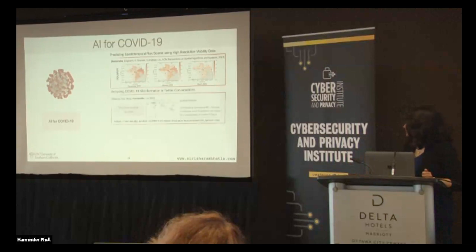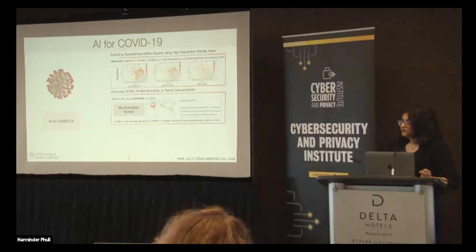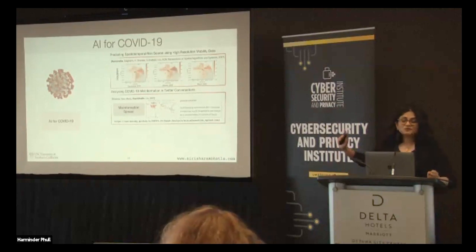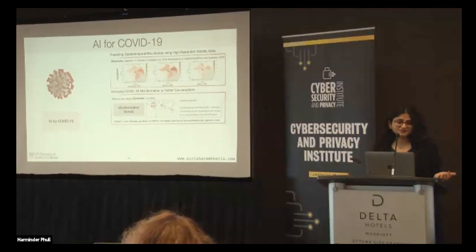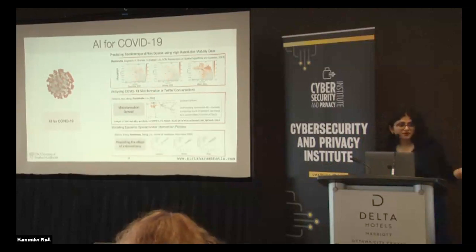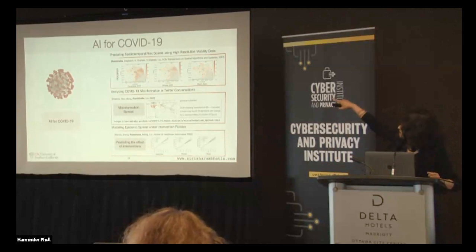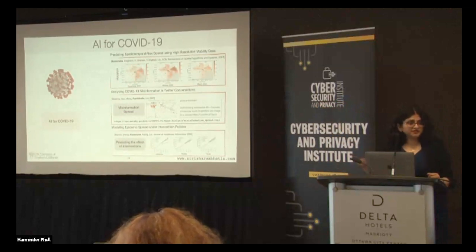I also worked on one of the first papers on COVID-19 misinformation, back in March 2020, tracking how a particular Twitter message actually spreads across the world. Interestingly, the models used in both the COVID spread and misinformation spread examples are the same — a Hawkes process — showing how the same model can be used in different contexts for learning different kinds of things. And finally, also for COVID epidemic spread: what is the effect of a particular policy intervention? If I close down a particular area for a day, how would the spread actually change?